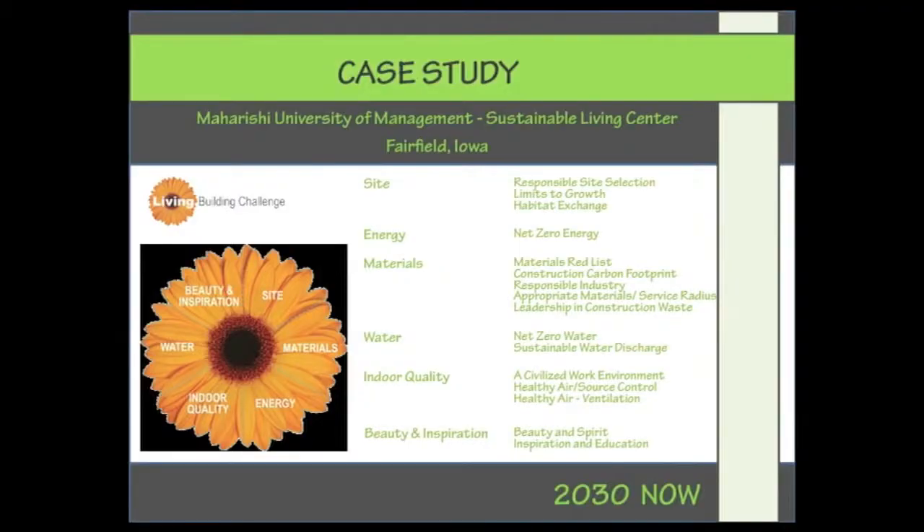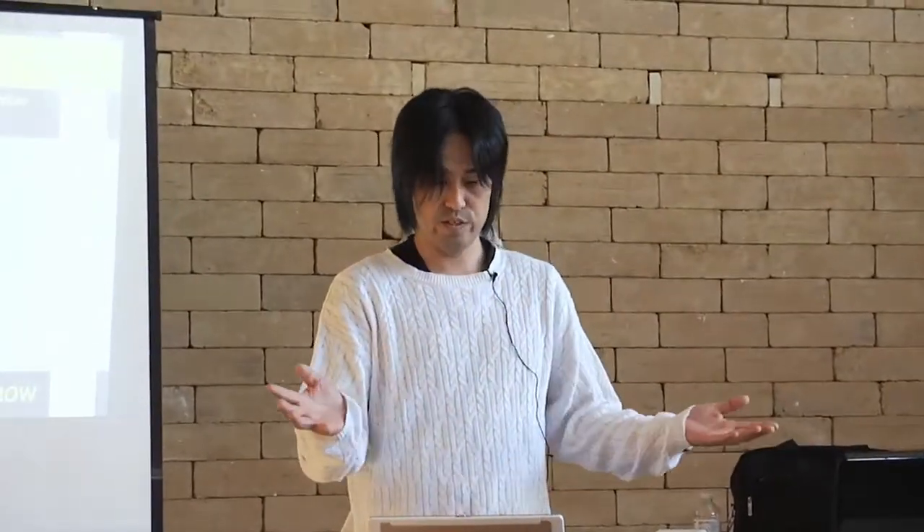The Living Building Challenge has six aspects: site, energy, material, water, indoor quality, and beauty and inspiration. Each aspect goes beyond LEED. For example, energy requires net zero energy, and that has been our goal from the beginning. Similarly, net zero water use fits perfectly into this project. So we are already meeting the Living Building Challenge without specifically designing for it.